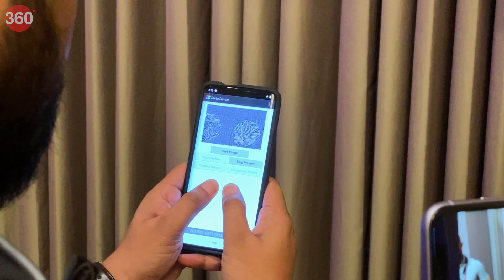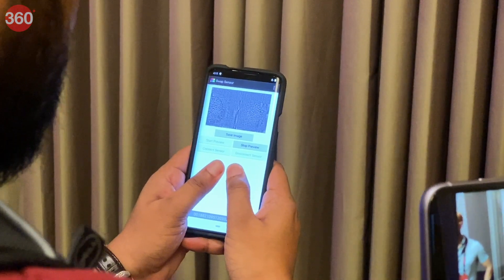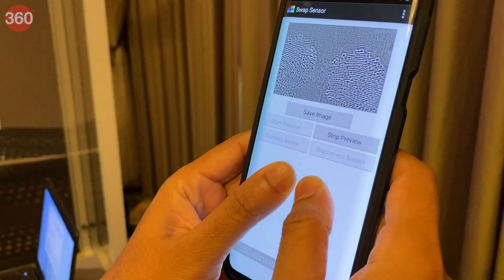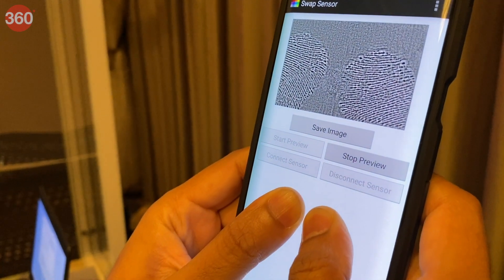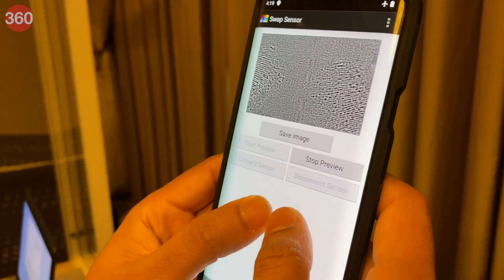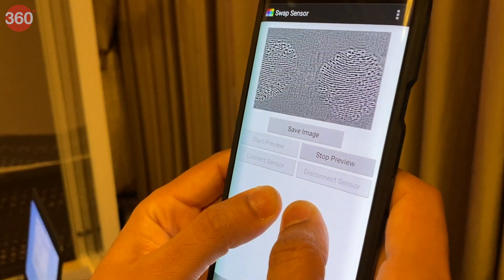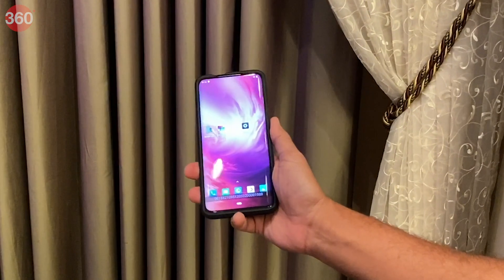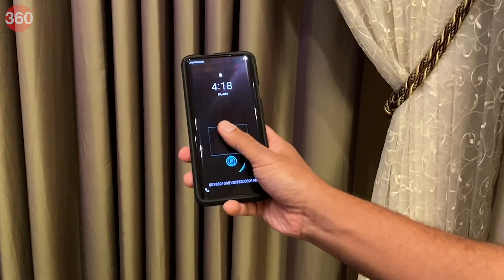The new 3D Sonic Max fingerprint sensor offers a recognition area that is 17 times larger than the previous generation, allowing for increased security via simultaneous two-finger authentication, increased speed, and ease of use. This is a really cool piece of technology and I hope it makes it to smartphones coming next year.